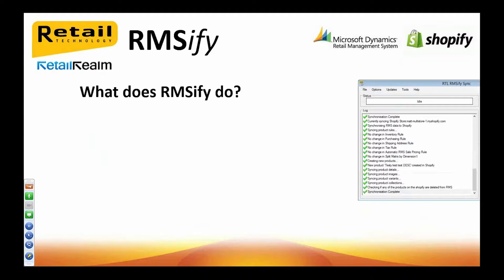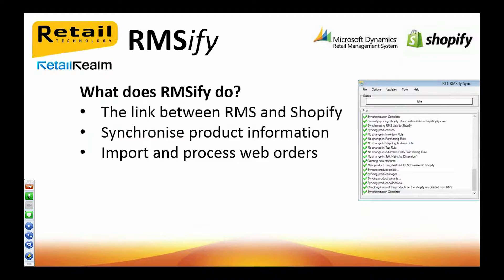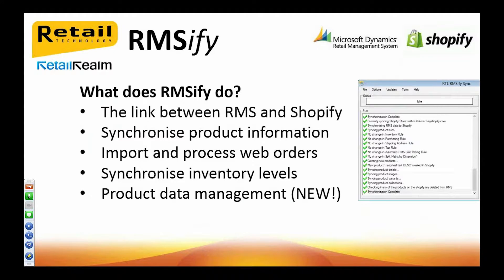So you have RMS and you have this incredible low-cost e-commerce platform — where does RMSify fit in? Well, RMSify is software developed by RTL that communicates data between RMS and Shopify. At its core is a powerful, easy-to-use product synchronisation application. This takes the data you have in RMS and uploads it to create your web products in Shopify directly, with no middleware. It also downloads your Shopify web orders and lets you process them through the RMS POS, in a way your cashiers already know and understand. It can automatically keep your inventory levels up to date on a scheduled basis, and we have some great new data management tools which add a tremendous amount of value to the application.